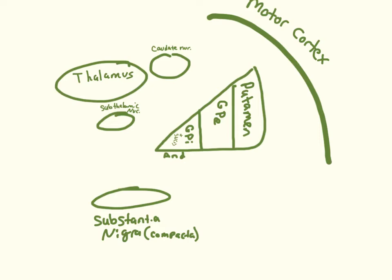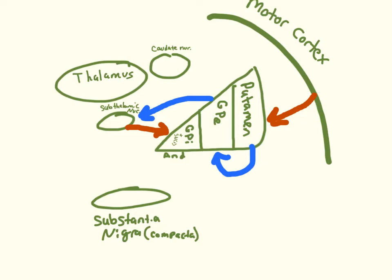There's another pathway called the indirect pathway. The motor cortex sends an excitatory signal to the putamen, but instead of going straight to the globus pallidus interna, the putamen signals the globus pallidus externa with an inhibitory signal. The GPE is typically sending an inhibitory signal to the subthalamic nucleus, but that gets turned off by the putamen. When the subthalamic nucleus is not being inhibited, it sends an excitatory signal to the globus pallidus interna, which beats up the thalamus and prevents it from sending its message to the motor cortex. This is the indirect pathway.